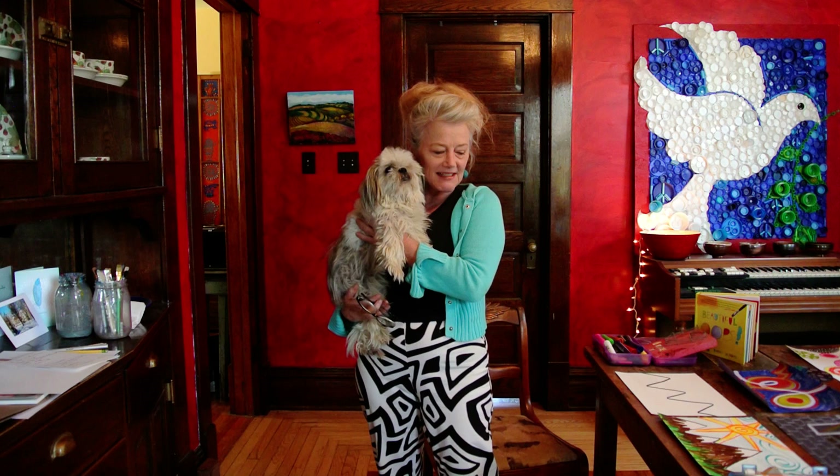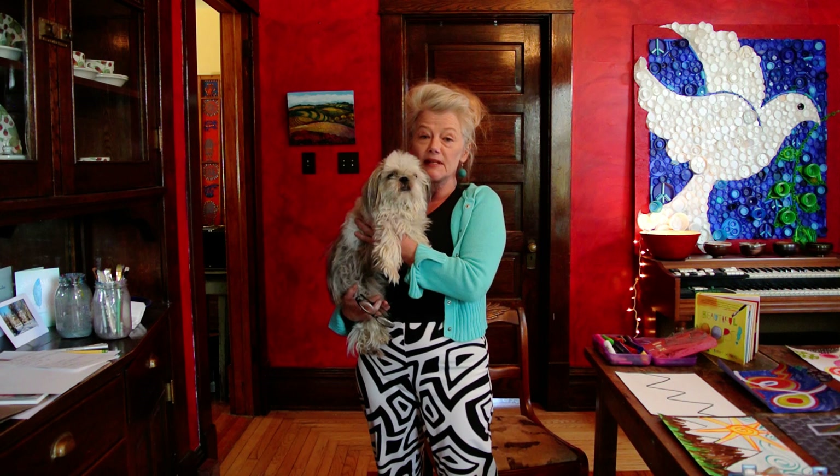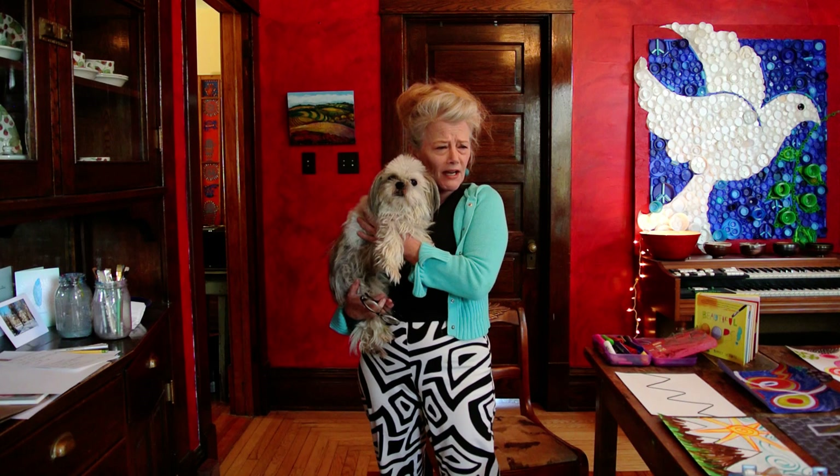Hello, artists. Buenos dias, artistas. Today, Emmylou and I are going to show you what to do with mistakes, because we all make them all the time.